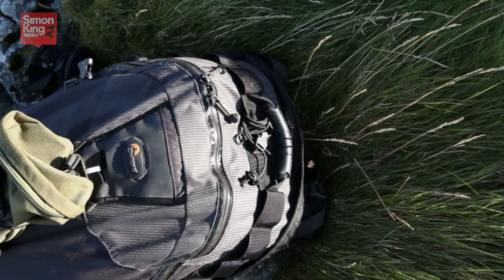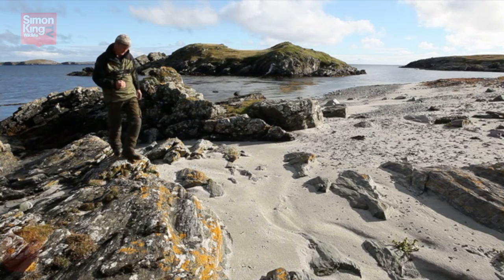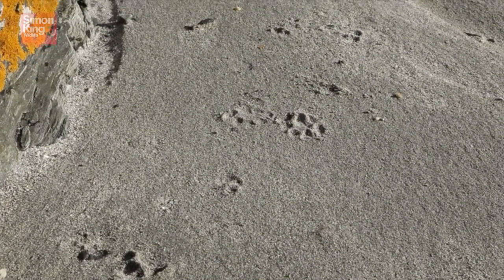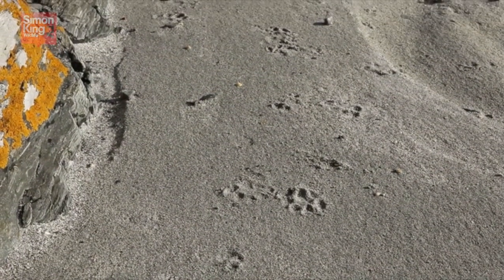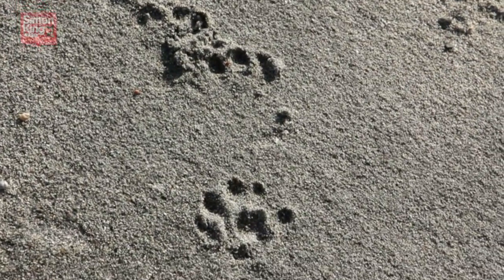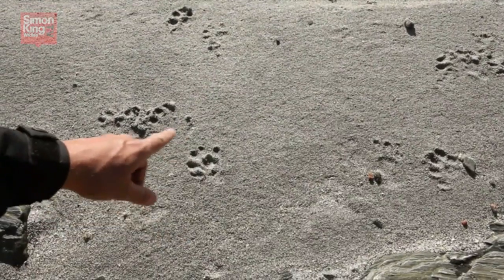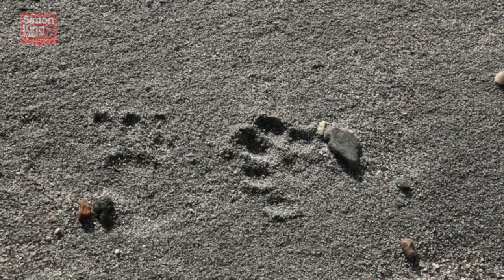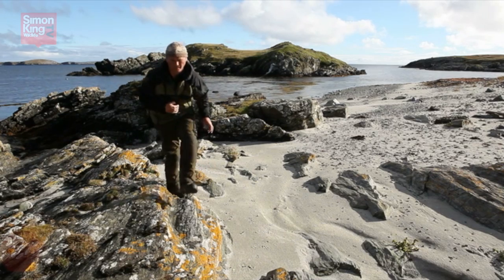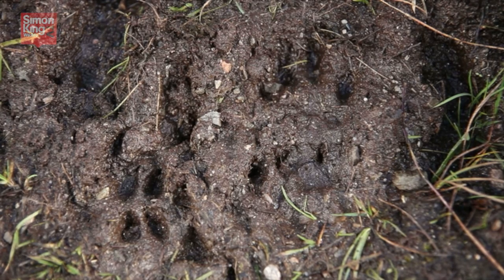Otters spend a good deal of their time on land, and where they come ashore, if they cross soft mud or sand they leave distinctive footprints. You may be lucky enough to find these between the low and high tide watermarks, and that's a sure sign that an otter has passed by recently. The tracks are really quite distinctive — five well-spaced toes splayed out in a sort of rosette shape. The webs between the toes rarely show in the prints, but sometimes, especially on soft mud, claw marks can be really clear.